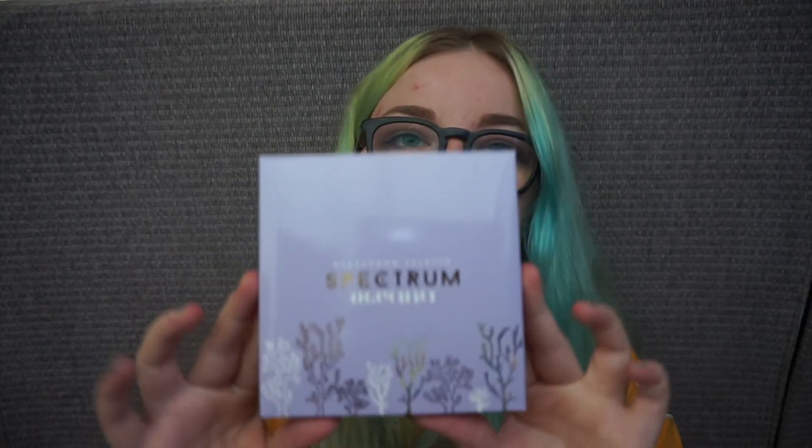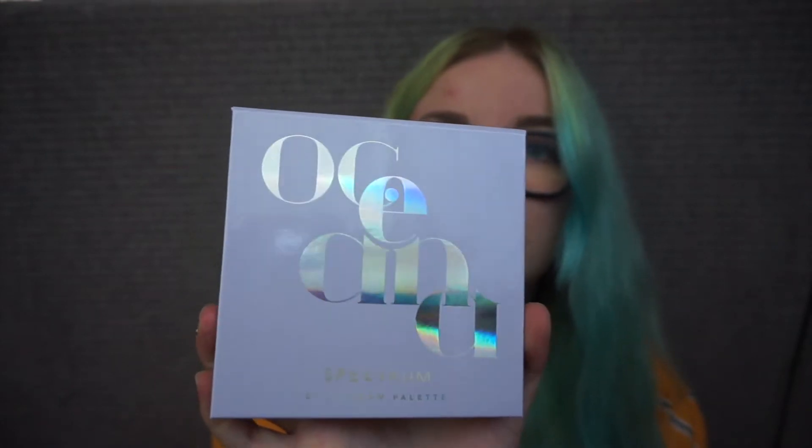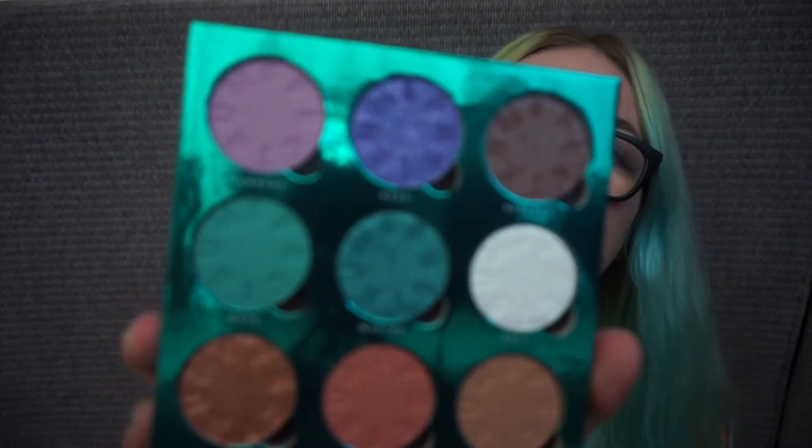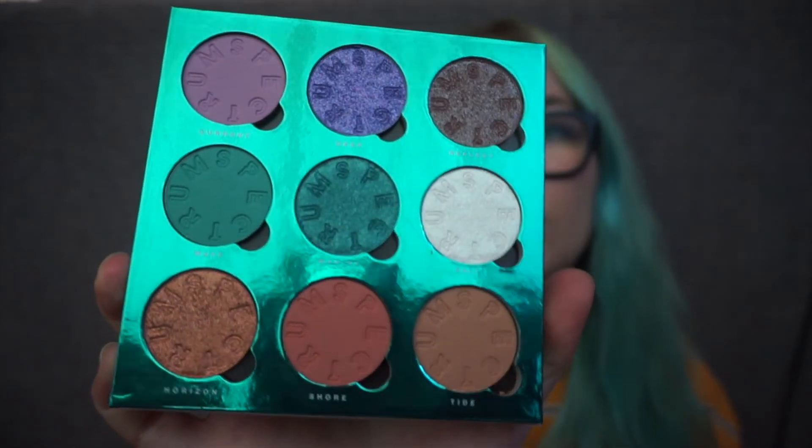And the last thing I have is the actual Oceana palette. I love the packaging — it's just so beautiful. The pastel lilac colour on this is just beautiful. Oh, here she is. Oh, it's beautiful. I was so drawn into the aquamarine kind of colours of this palette that I just had to get it. I can't wait to do a makeup look.